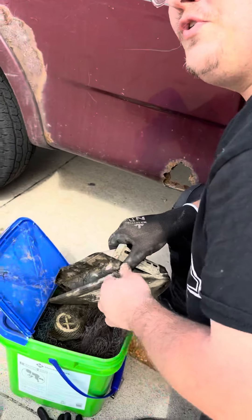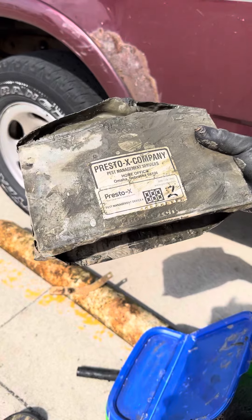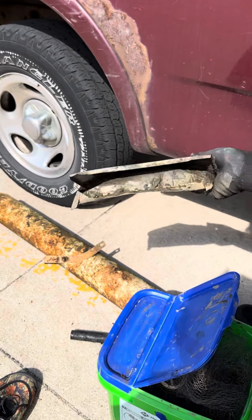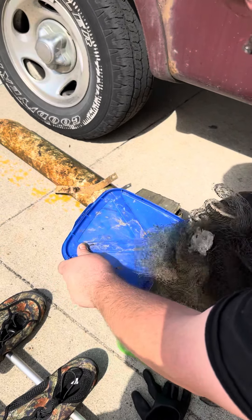I threw the new rope about 80 feet out and I can't believe I found this — my hands are going to be all muddy, but this is from a pest control company. I cannot believe this was in there. This is from pest control — all this netting we were able to pull up.